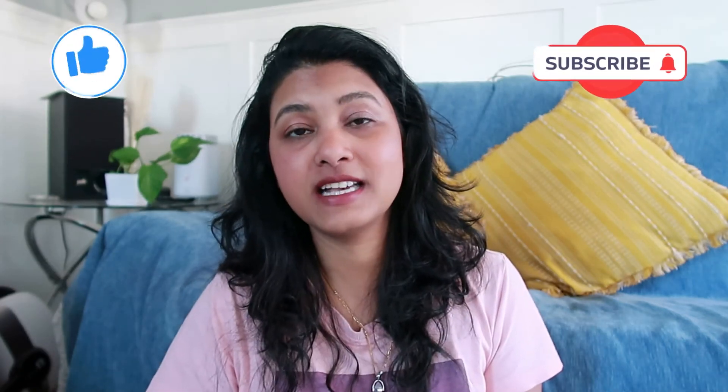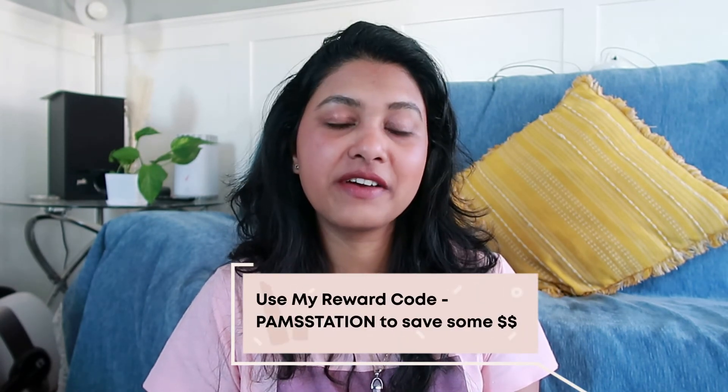I hope you liked all the lip swatches, eyeshadows, and blushes! Let me know in the comments which is your favorite and whether you've shopped any lipsticks from Yes Style. Don't forget to use my reward code Pam Station to save some dollars — I'll share all links in the description box. Follow me on Instagram at Just Chill with Pam for skincare and fun tutorials. Thank you so much for watching — subscribe, share with friends and family, stay blessed, bye bye!